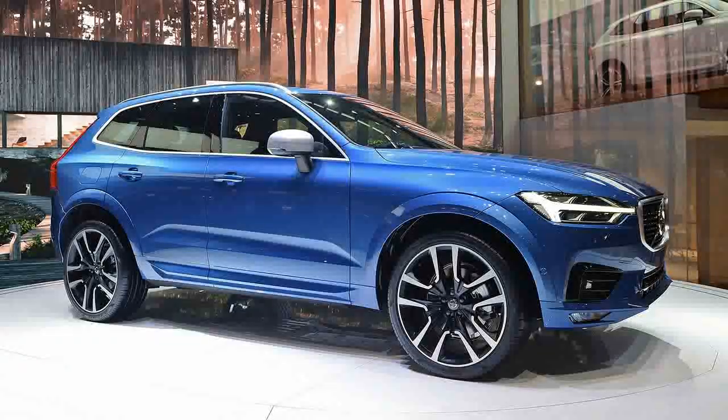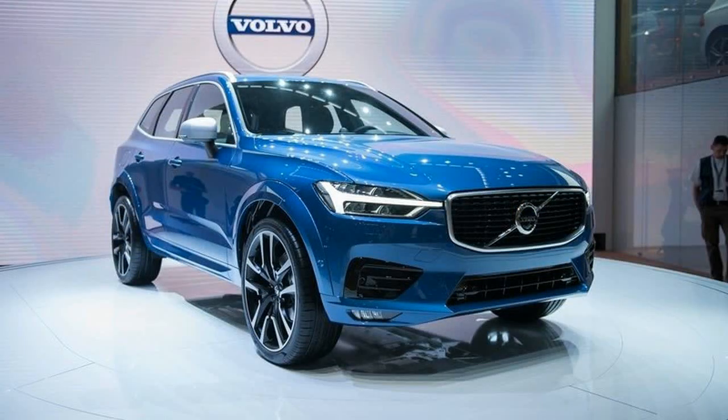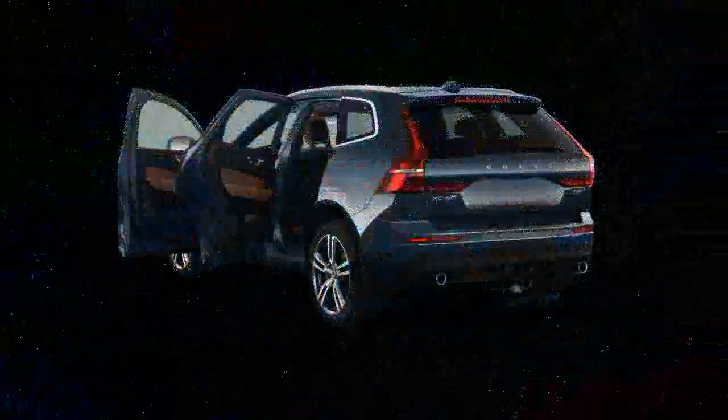At first glance, the Volvo XC60 and XC90 look a lot alike. These luxury SUVs both feature the brand's signature style and cues, such as a distinctive grille, angular lighting, chrome trim, and large windows.